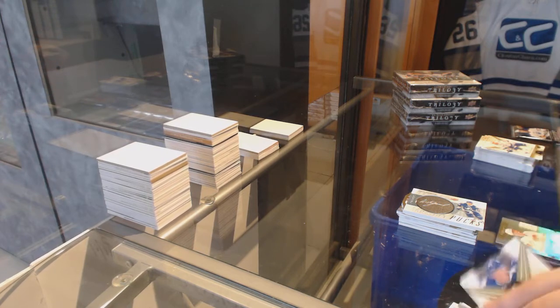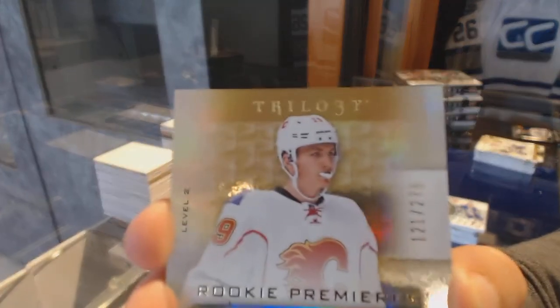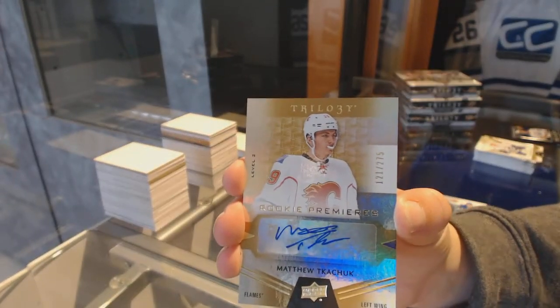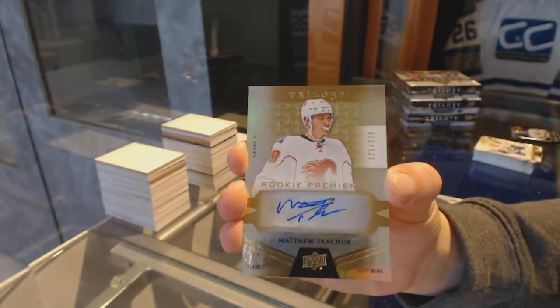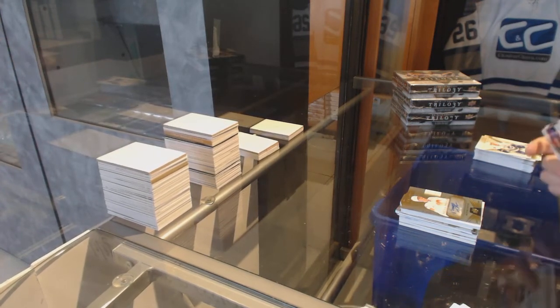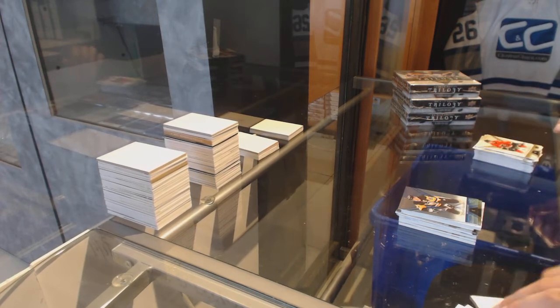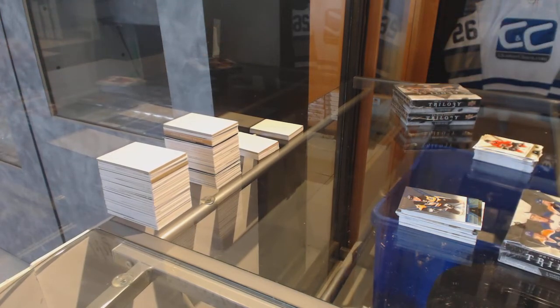We've got a Rookie auto numbered to 275 for the Calgary Flames, Matthew Tkachuk. And numbered to 49, Sidney Crosby for the Pittsburgh Penguins. On to Box 3!